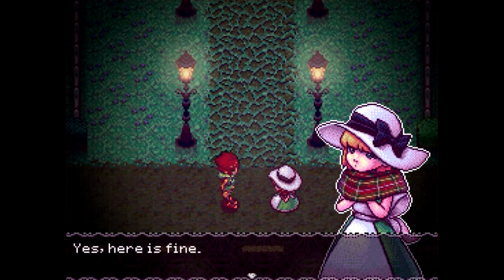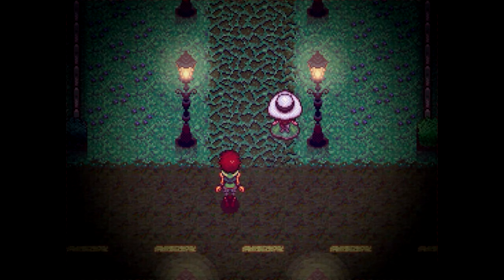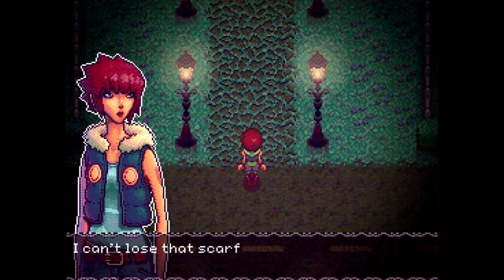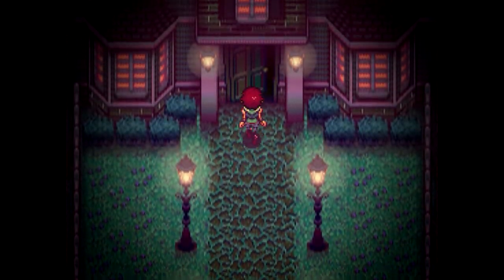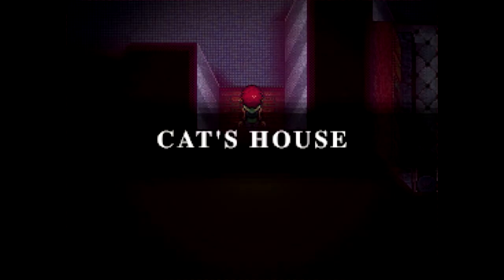Is this your house? 'Yes, here is fine.' Are you sure? 'Yes.' Well then, take care, Cat. 'Goodbye.' She seemed really sure of herself that that was her house. Wait — my scarf! I can't lose that scarf. Okay, let's go after the scarf. Hello? The door is open — I guess we should enter, even though all my senses are saying don't do that.